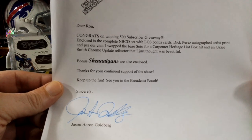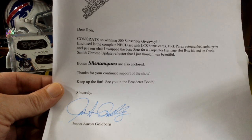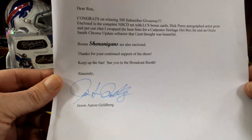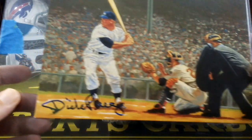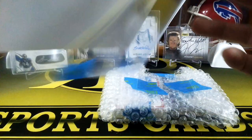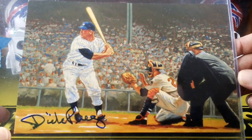Per our chat - since he was giving away a Soto rookie, he asked if I wanted to swap it for some Cardinals hits. He swapped it for a Carpenter Heritage hotbox hit and an Ozzie Smith Chrome Update refractor that's beautiful. He put some PC cards in for me. He signed the note: 'Keep up the fun, see you in the broadcast booth.' I'll definitely keep that. Oh wow, look at that - it's a Dick Perez throwback card. That's pretty awesome - it's a Mickey Mantle, and it must be signed by the artist who drew it.